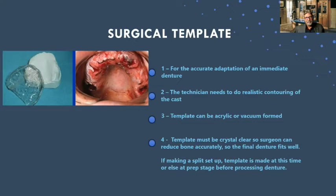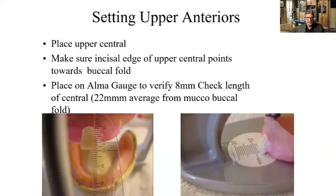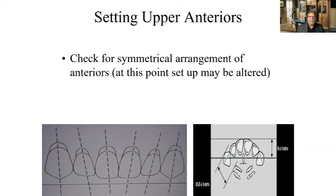Let's talk about setting up the anterior teeth. When I'm setting up the anterior teeth, I place my upper centrals and I use an Alma gauge. The reason I use an Alma gauge — especially when confronted with a full upper and full lower immediate denture where the tissue is rough — is I'll make a nice contoured ridge on the upper and lower, come out about 8 to 10 millimeters from the papilla, and set my depth of teeth. On average, that's what you're going to do when setting up your anteriors.